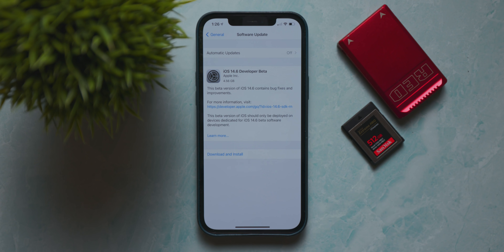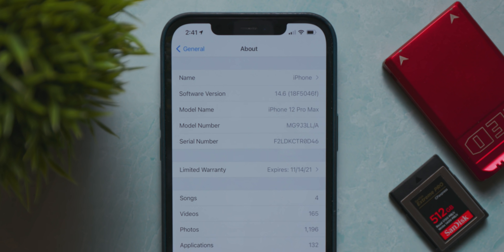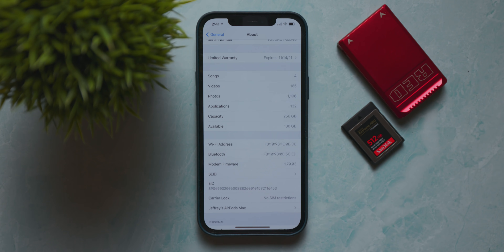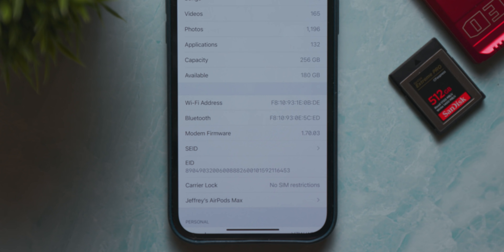Going over the more basic details, the update size for my iPhone 12 Pro Max was 4.56 gigabytes, and we do have a new build number as well: 18F5046F. We also saw a new modem firmware in the about screen, and that new modem firmware is 1.70.03.